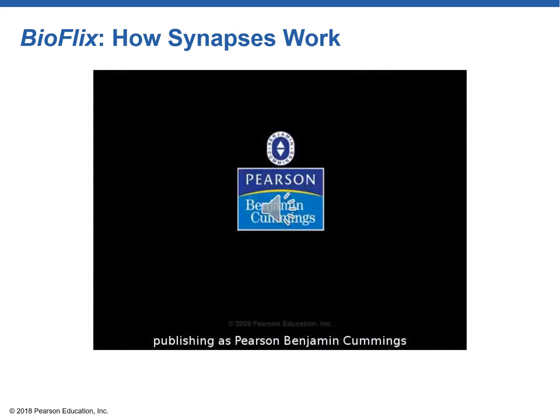This video is one of the most valuable ways to portray this information. Watch it several times, make your own notes, and try to really comprehend what's happening at the synapse.